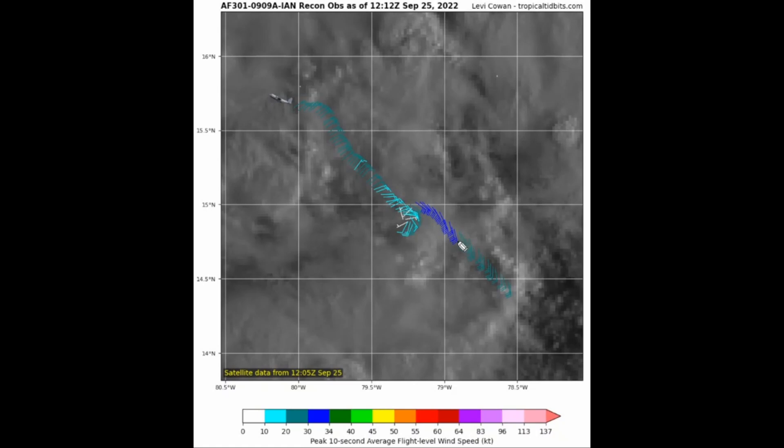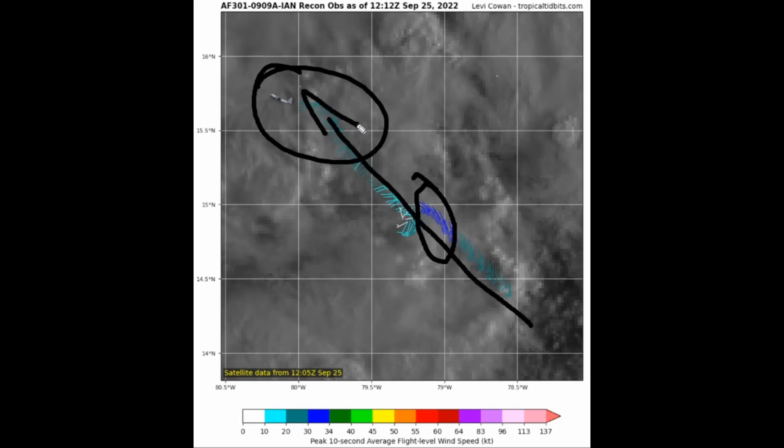The Air Force mission notes winds of only about 30 knots on the eastern side of the circulation, so winds are even weaker on this particular pass of the Hercules Air Force C-130 aircraft through the system.